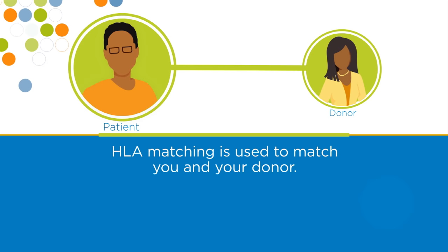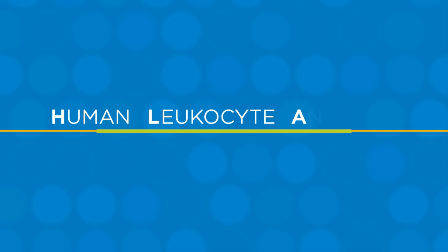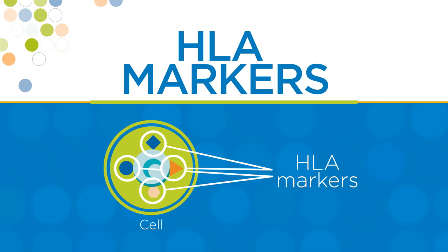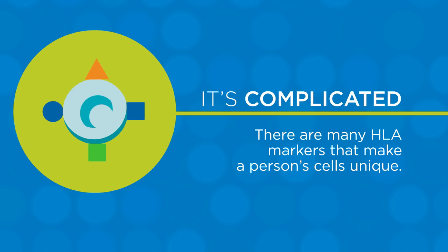The best possible donor is one whose HLA is very closely matched to yours. HLA stands for human leukocyte antigens. They are proteins found on most of the cells in your body. You might hear people say HLA markers. Your immune system uses HLA markers to know which cells belong in your body and which cells don't. HLA matching is much more complicated than blood typing because there are many HLA markers that make a person's cells unique.